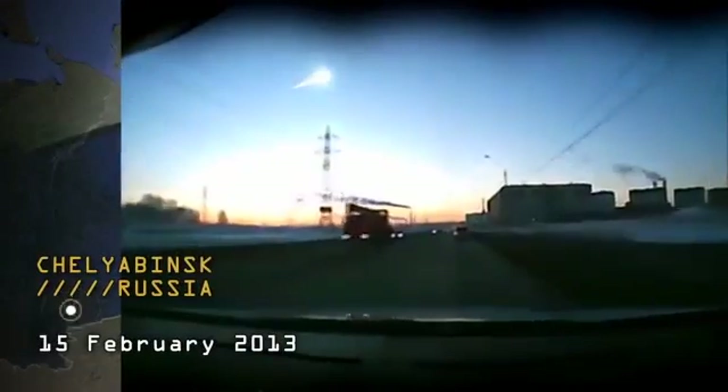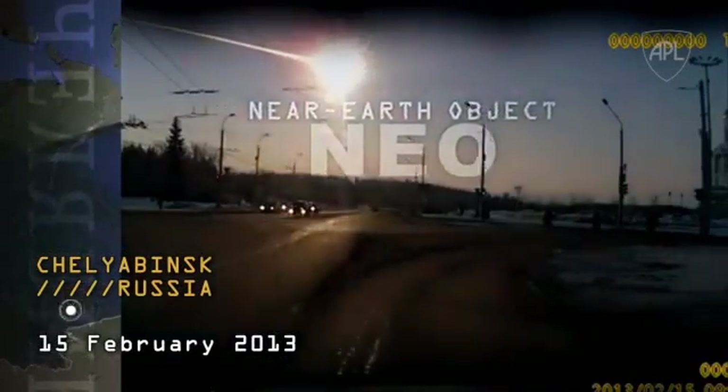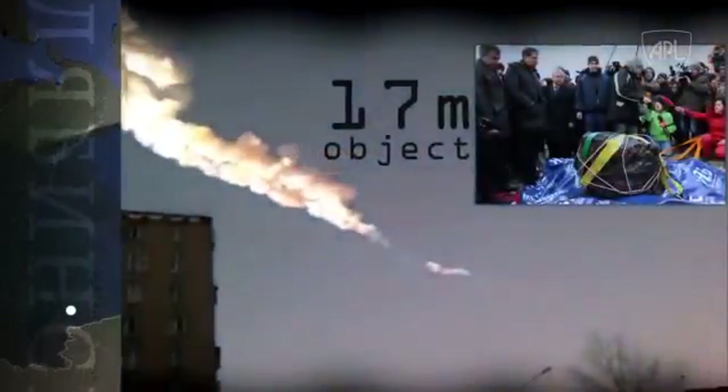On February 15, 2013, the world saw the results of a small near-Earth object entering our atmosphere. The high-altitude explosion of 500 kilotons TNT energy triggered by the impact of that 17-meter object injured more than 1,500 people and caused extensive damage to Chelyabinsk, Russia.